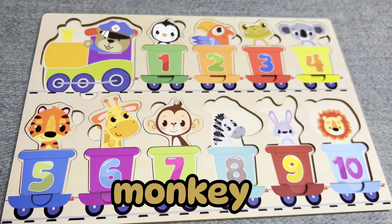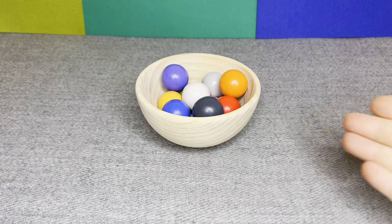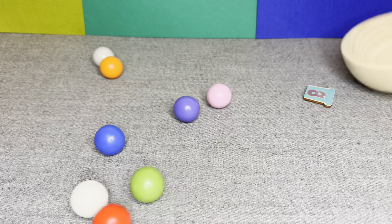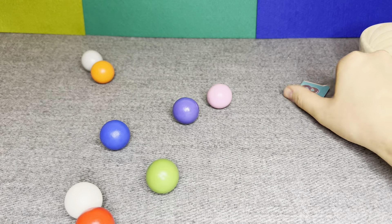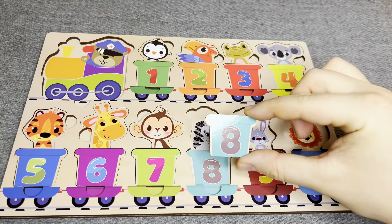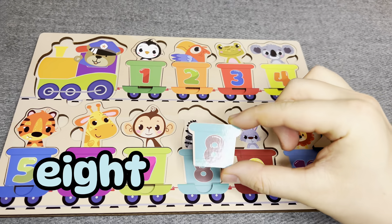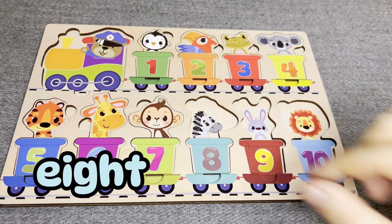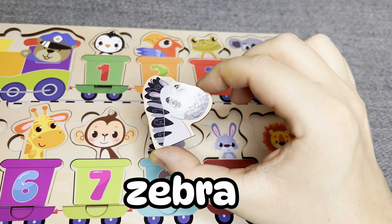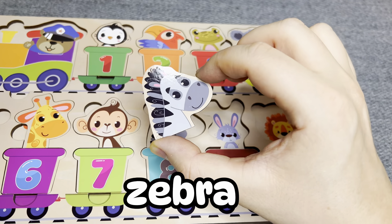Let's find next. There are colored balls. Oh nice, this is number eight. Number eight. Right. This is a zebra. Nice.